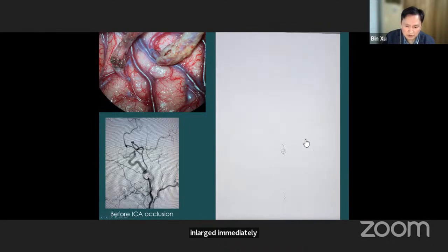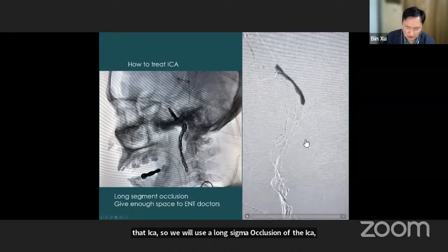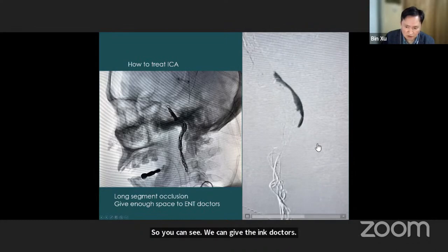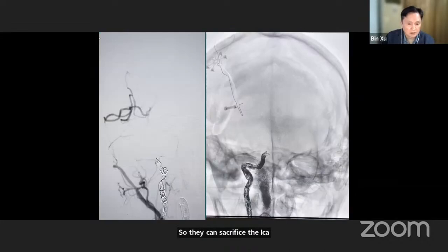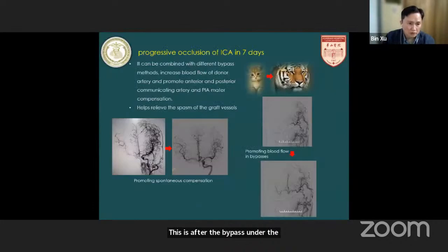To treat the ICA, because we want to give the ENT doctors a long enough segment of the ICA, we will use a long-segment occlusion of the ICA using coils plus ONYX injection. You can see we can provide the ENT doctors with more than 10 centimeters of ICA segment, so they can sacrifice the ICA totally. This is after the bypass and sacrifice of the ICA. We can also use progressive occlusion of the ICA over seven days in some patients where the demand for blood flow is not so high.